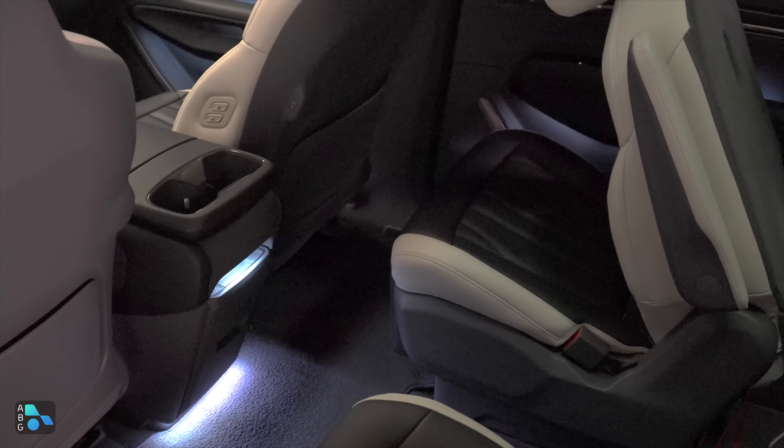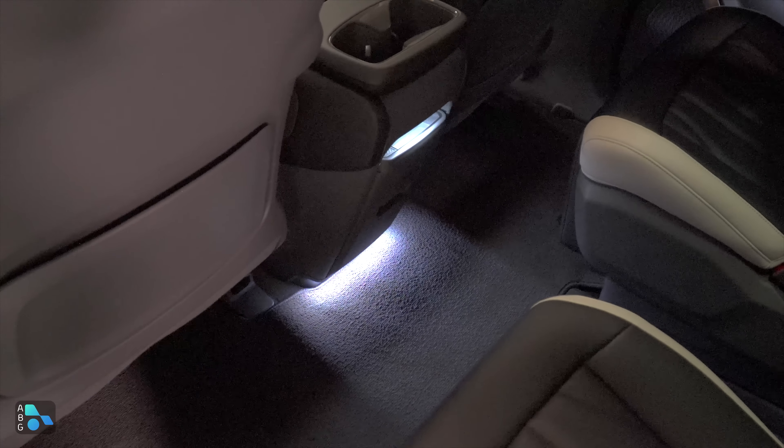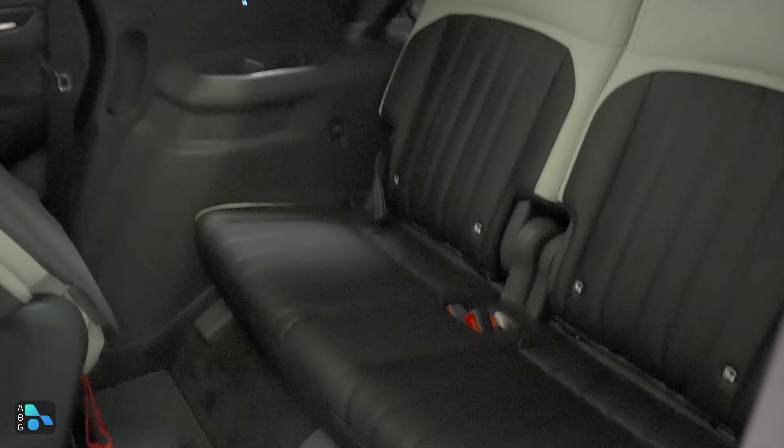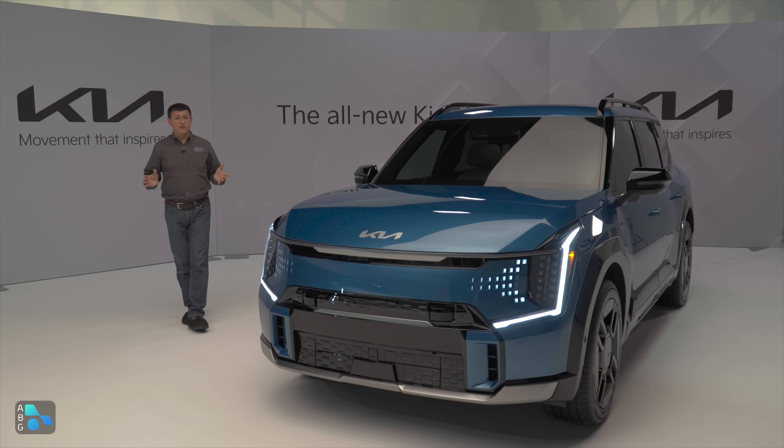Wondering what the ambient lighting looks like? Here's a look inside the GT line interior with the ambient lighting active. You can see color sections under the infotainment system between that fabric insert, in the doors, and in the storage console in the center area. In the second row we have illuminated door sections just like up front and fairly bright ambient lighting in the second row footwell. As for the third row, there's not a lot going on back there.